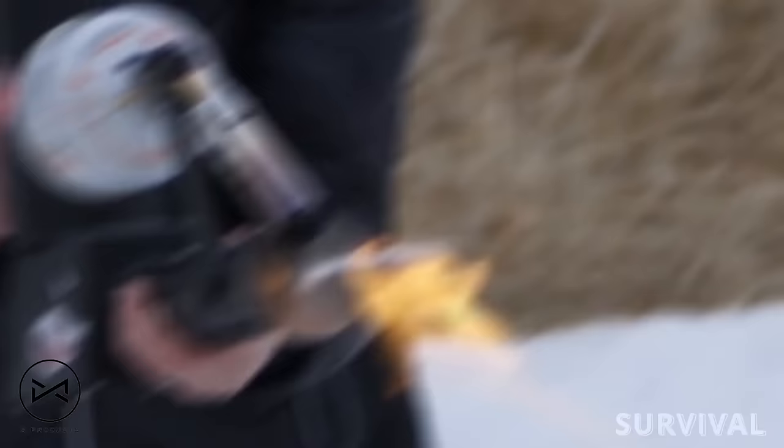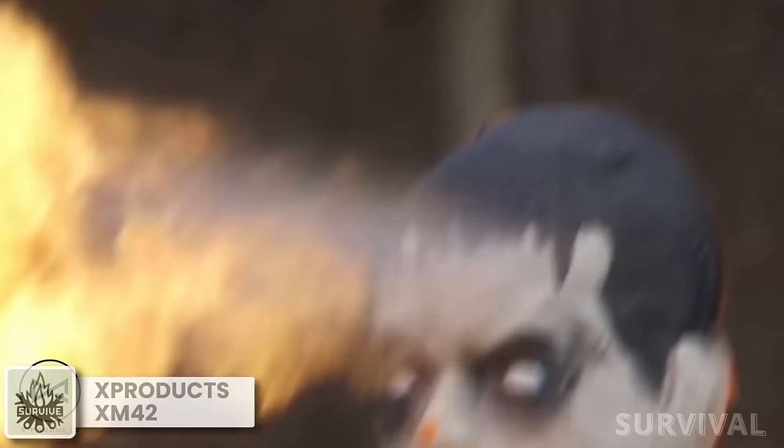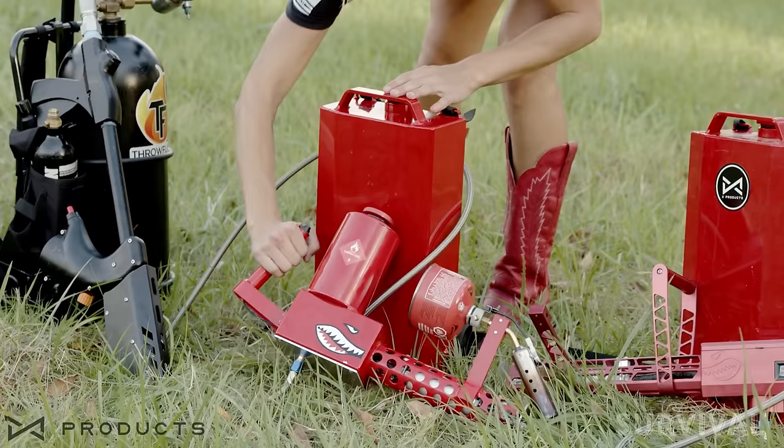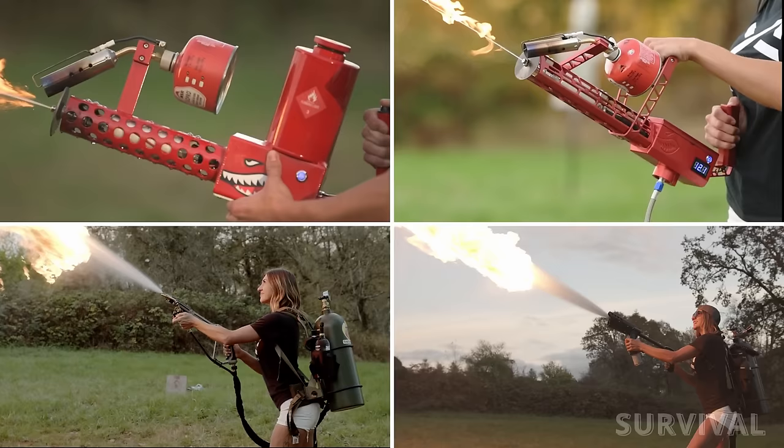This handheld flamethrower is not only affordable, but also loads of fun. With the XM42 Lite, you can send flames soaring up to 33 feet effortlessly. It's designed to be user-friendly, compact, and reliable, making it a breeze to operate.